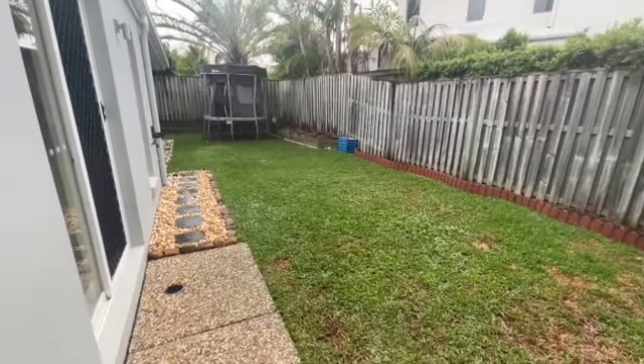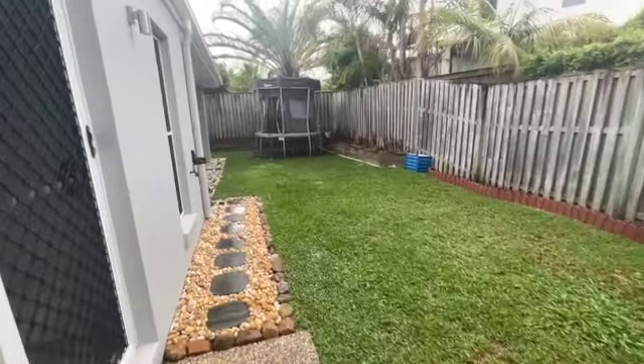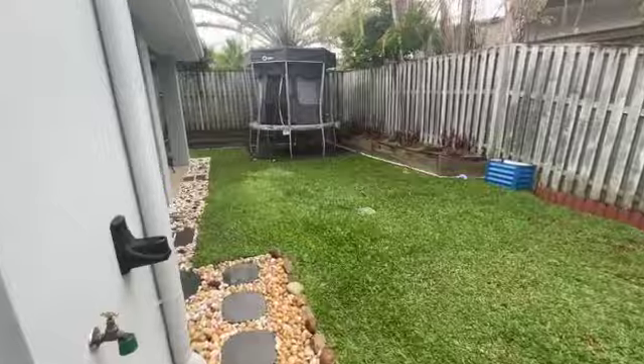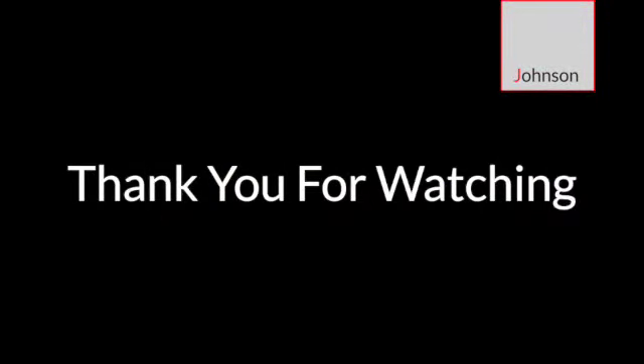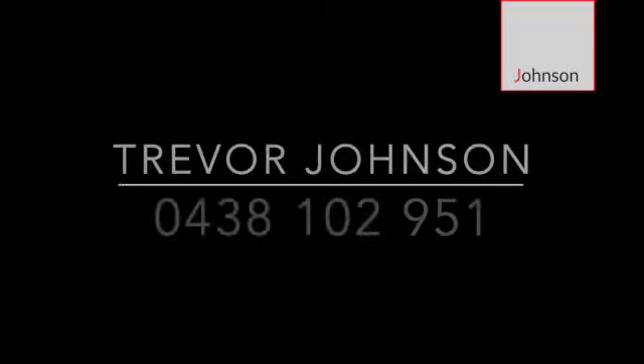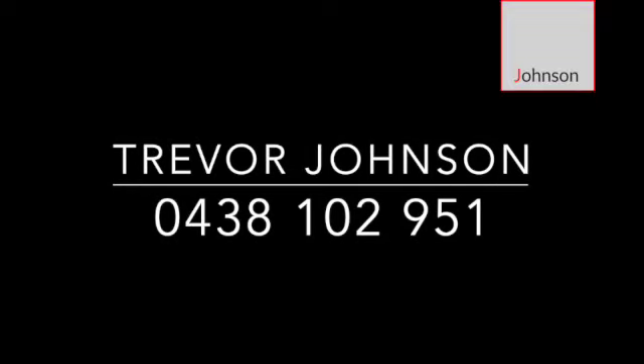Thank you for watching. This is 26 Ironhurst Place, Perigian Springs. If you have any questions, please don't hesitate to give us a call. Thank you — we'll see you next time.